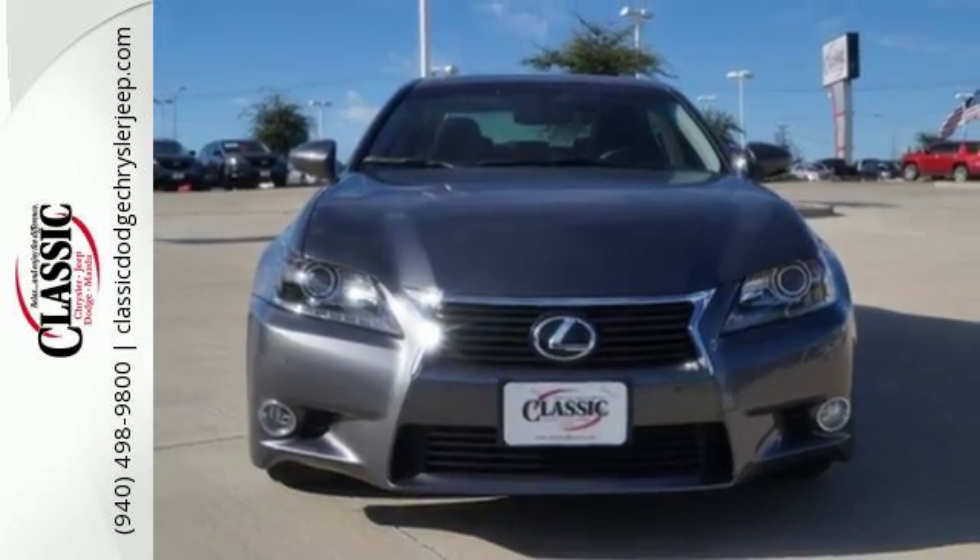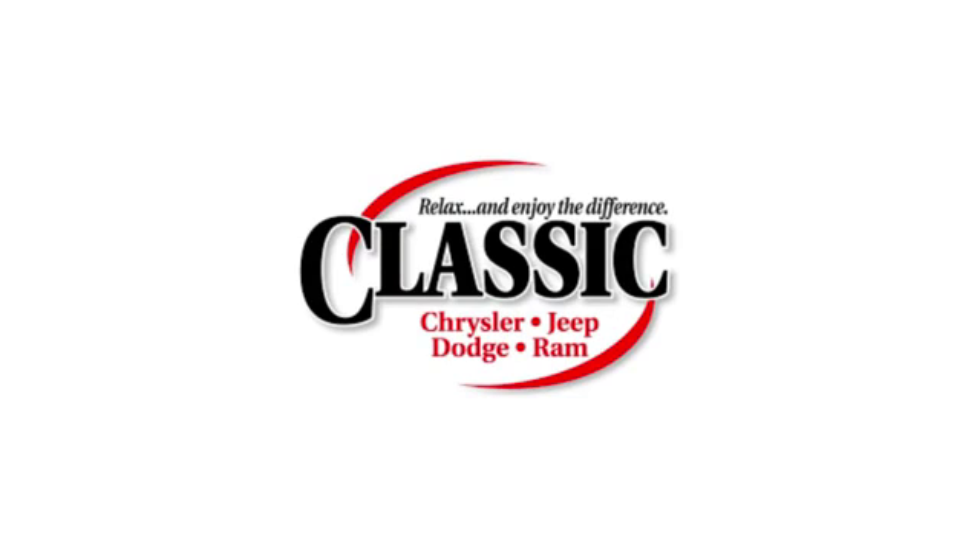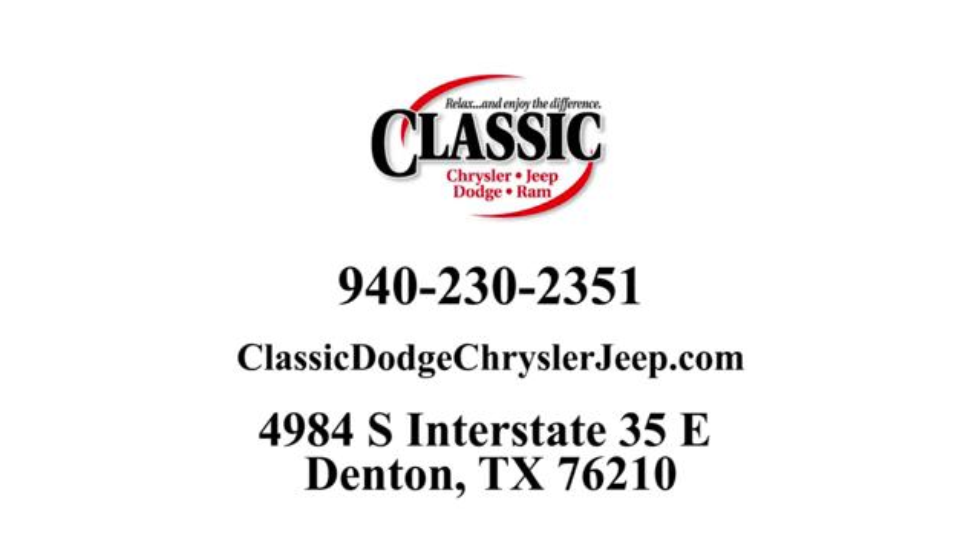Test drive one today. For the entire car buying and ownership process, Classic Chrysler Jeep Dodge Ram is here to help. Call, click, or stop in and see how we can help you today.